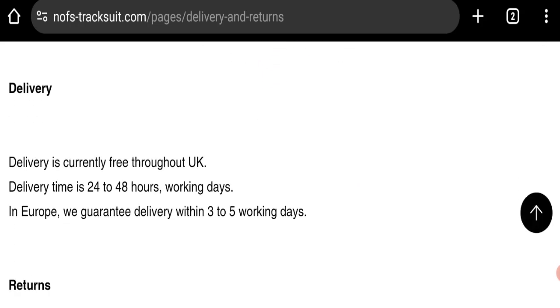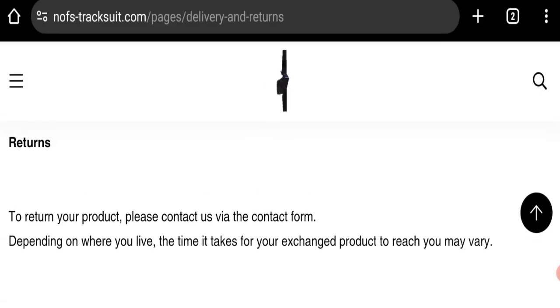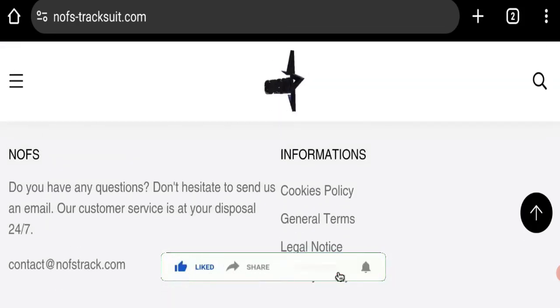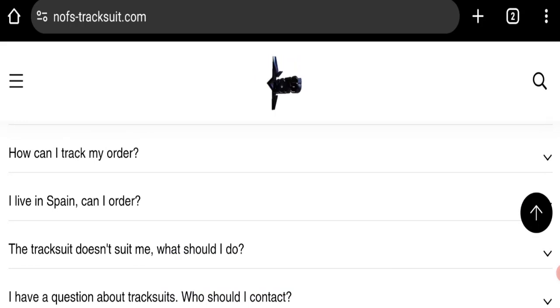As you can see here, they mentioned delivery time is 24 to 48 hours on working days. In Europe, they guarantee delivery within 3 to 5 working days. So this is the shipping information. Now it's time to discuss other important legitimacy details. We request you to please like, share, and subscribe to our channel.